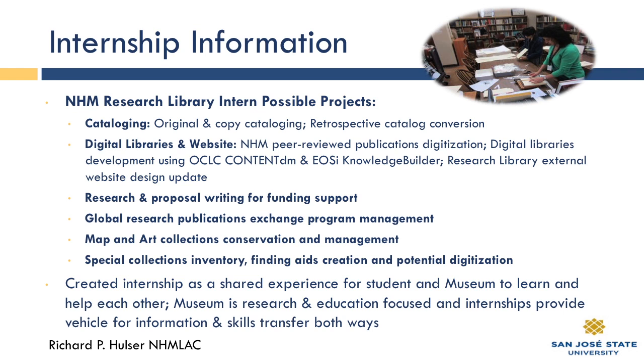I created the internship as a shared experience for student and museum to learn and help each other. The museum is a research and education focused institution, and internships provide a vehicle for information and skills transfer both ways — I learn a lot, you learn a lot; it's always interesting, it's always dynamic.